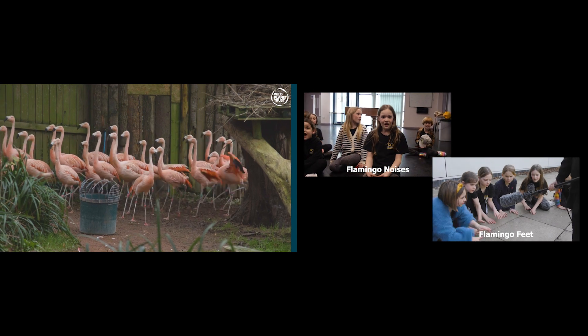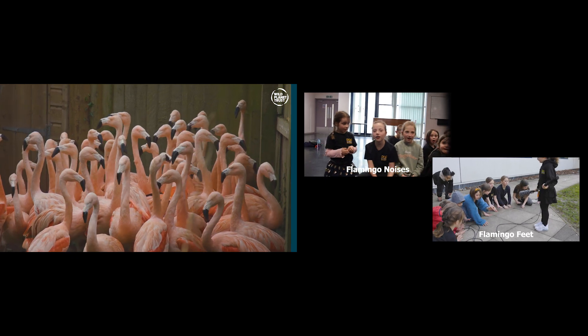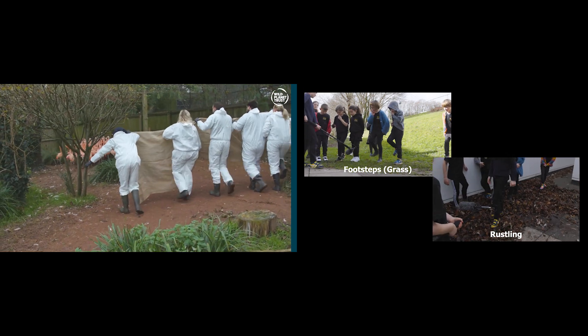We corral the birds into a designated catching area. The birds will usually flock together, so normally it goes quite well if taken steady. We used a large piece of hessian and a number of keepers to guide them into a purpose-built catch-up pen.